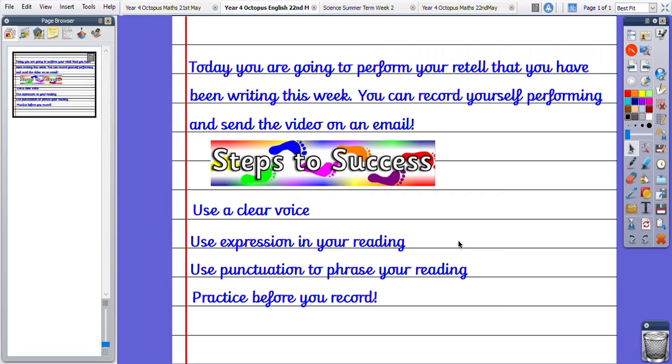Using our expression, using our confidence, our intonation, our characterisation — showing who our characters are and how they feel from the way we stand and our facial expressions, for example. Today, you are going to perform your retell that you have been writing this week.